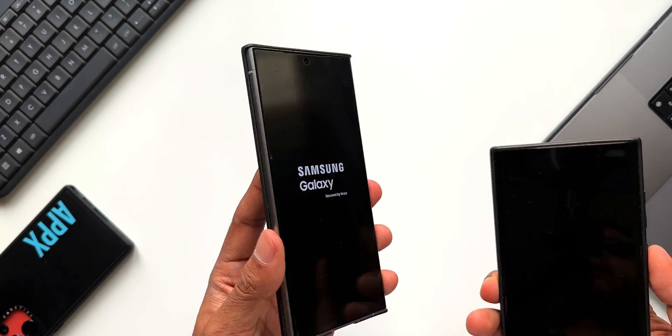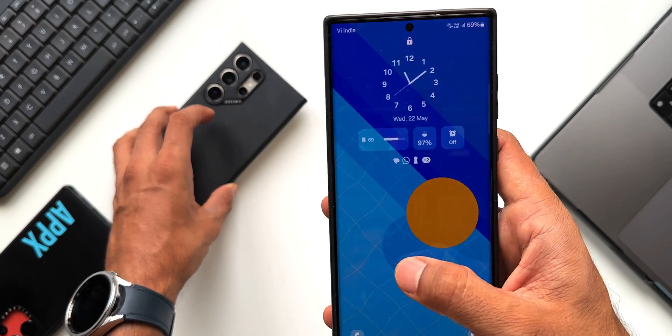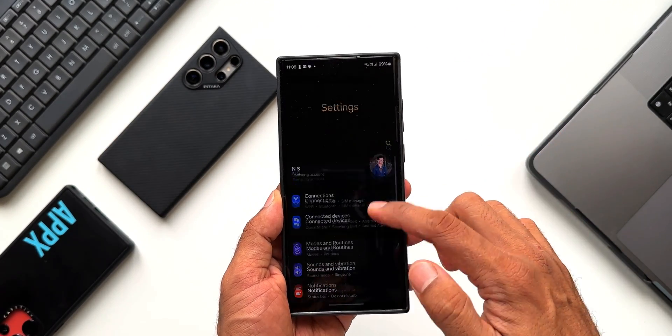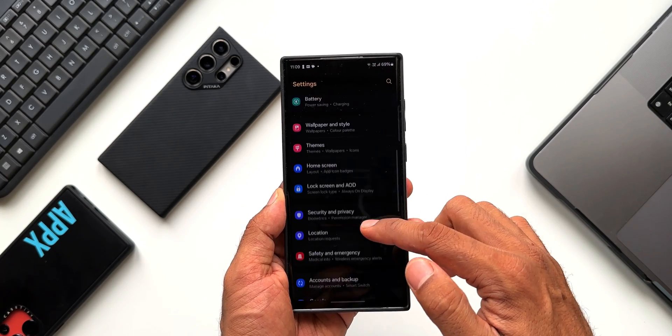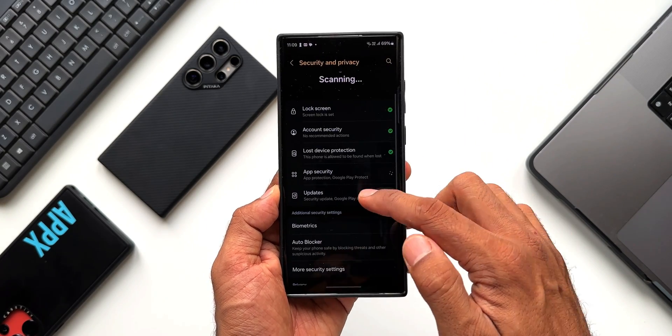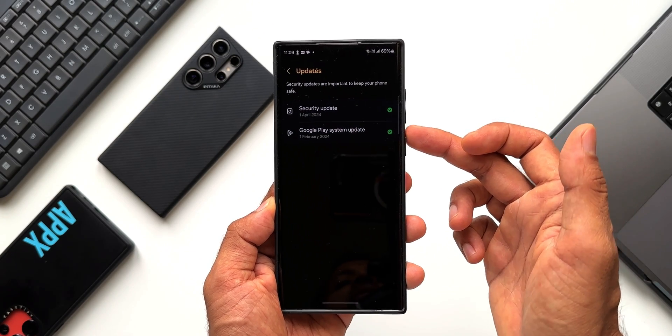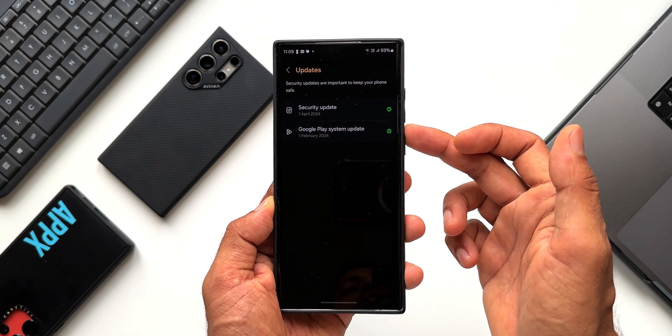Let me open the S22 Ultra here. I'll go to Settings, tap on Security and Privacy, then go to Updates. I did not manually update this phone, so it is still stuck at February 2024.